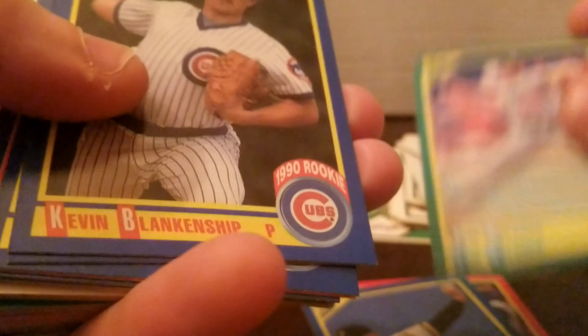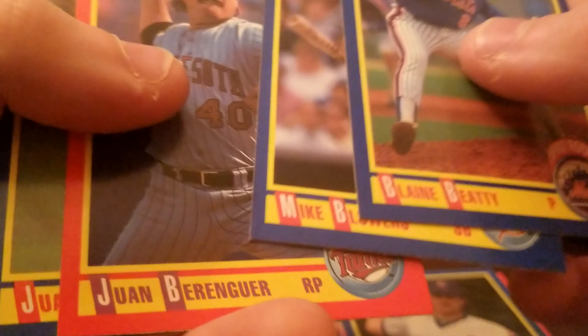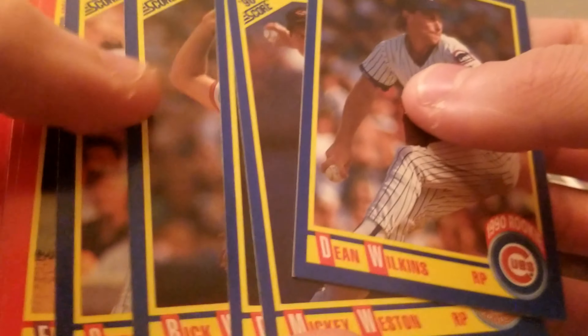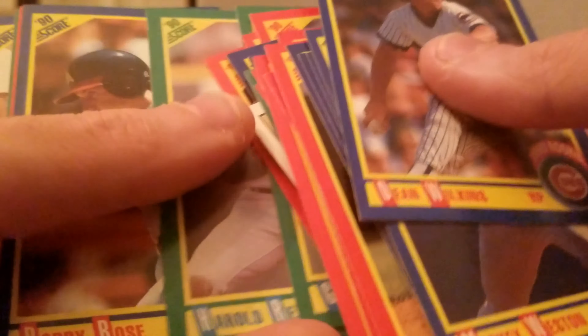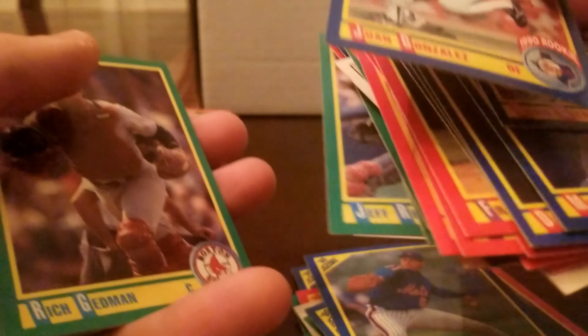George Bell, Stan Belinda, Tim Belcher, Blamey BD — I think I remember this card. Jay Bell. Yeah, these are definitely in alphabetical order. We've got the W's — Larry Walker. I'm going to un-order them because I want to pick out the good ones. Matt Williams. Juan Gonzalez, Juan Gonzalez — rookie! That is a nice one.